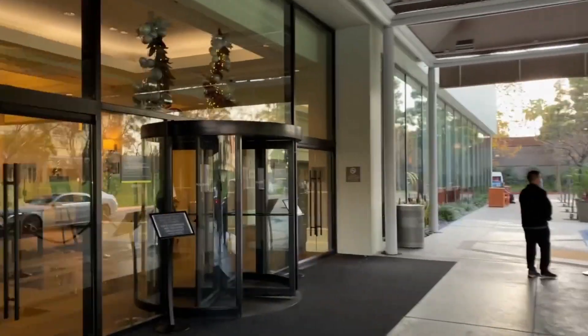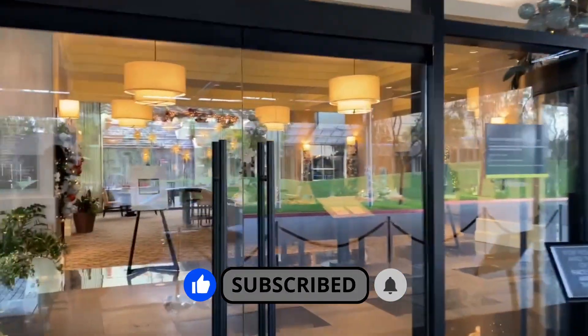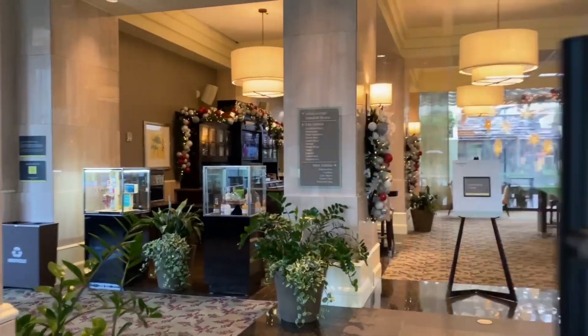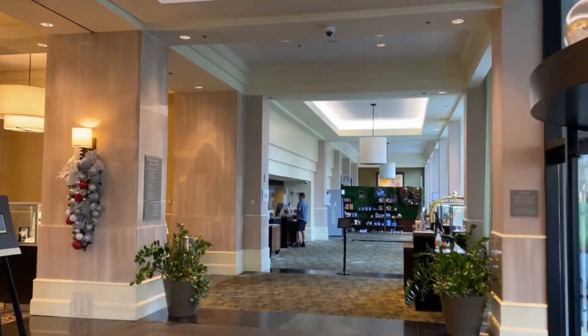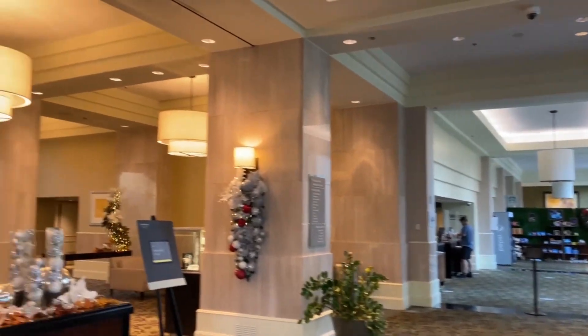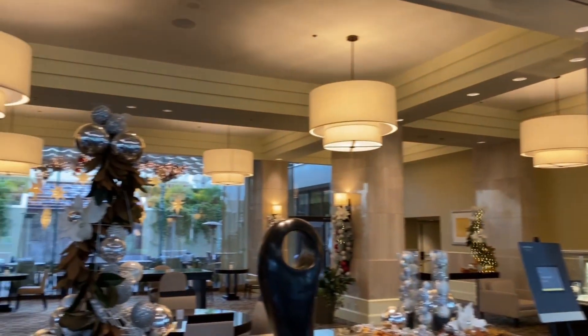What's great about this facility is they do allow pets for no charge. This is where you'll check in over there. We have a great lobby.